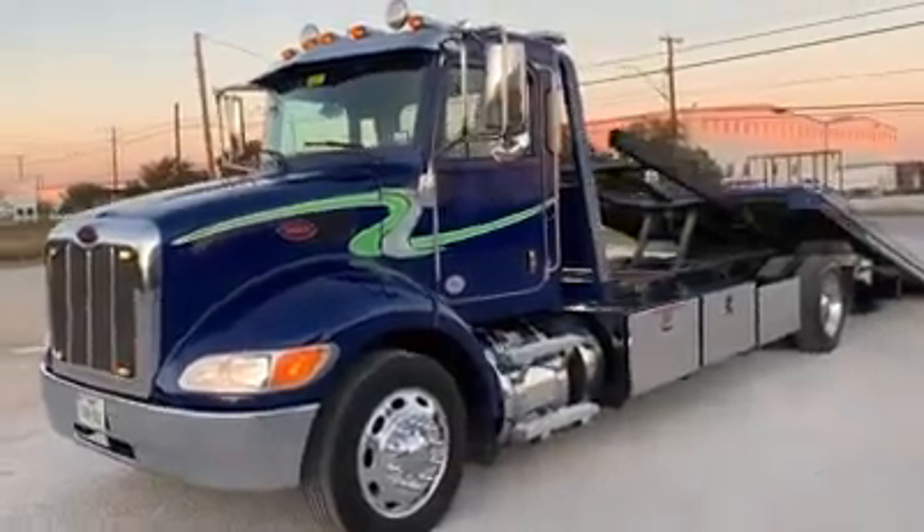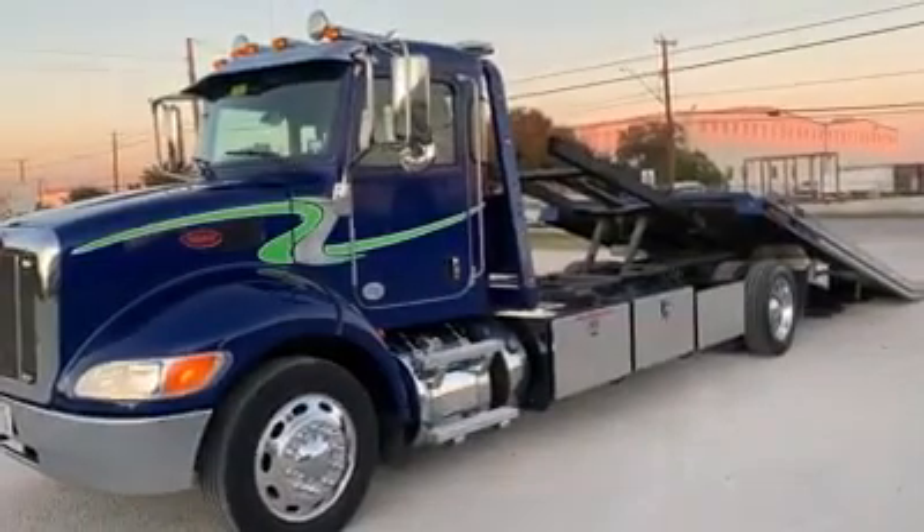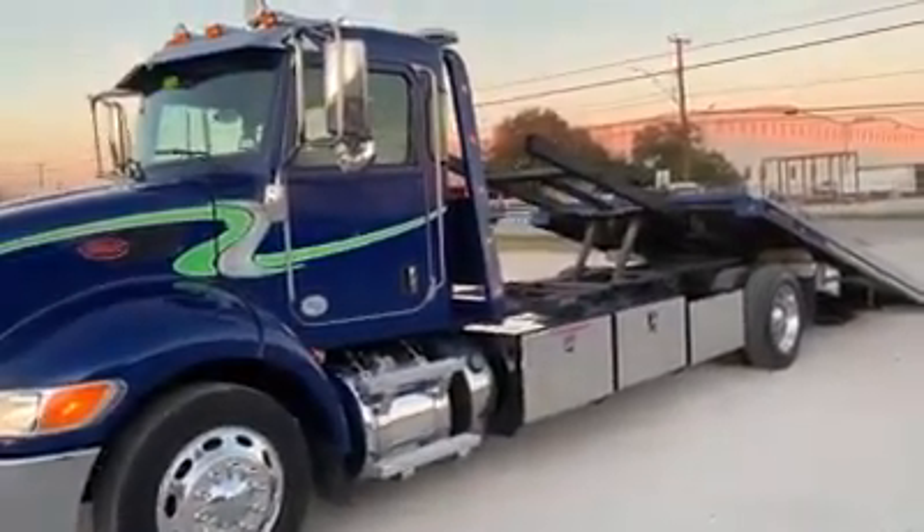Beautiful unit. 10,000 pound front axle, 20,000 pound rear, but it's D-rated to 26,000 so it's a non-CDL truck.